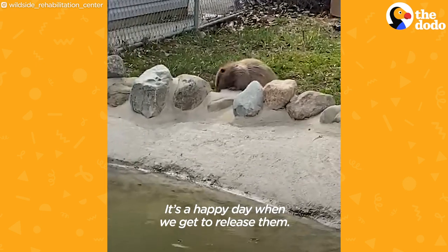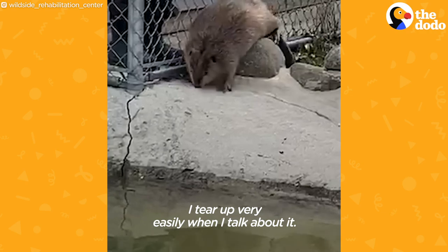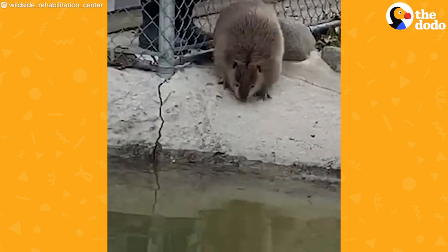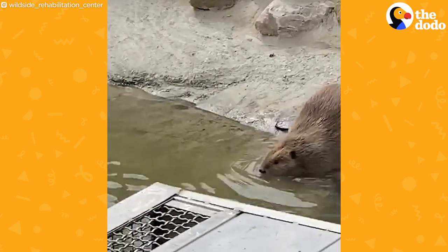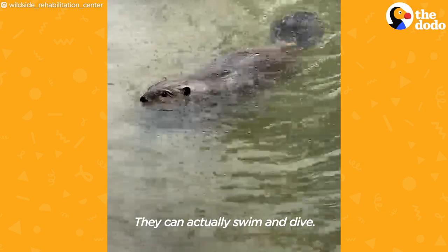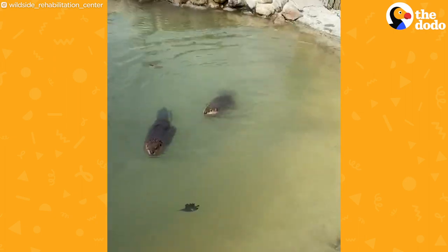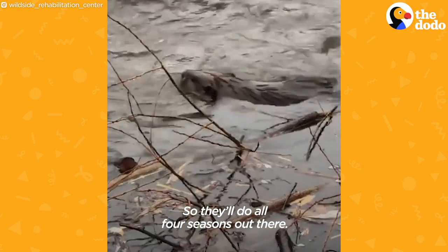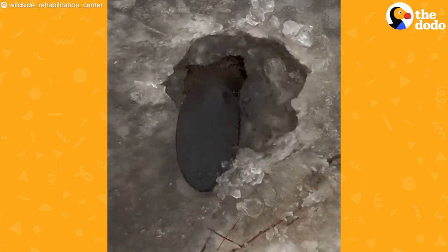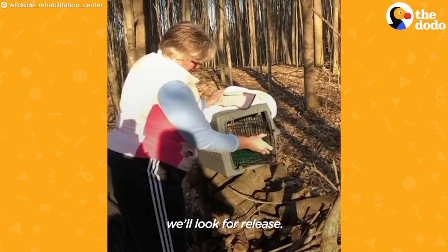It's a happy day when you get to release them — I tear up very easily when I talk about it. The outdoor habitat has a pond and a waterfall where they can actually swim and dive. They'll spend a year out there doing all four seasons, and then the following late spring or early summer we'll look for a release site.